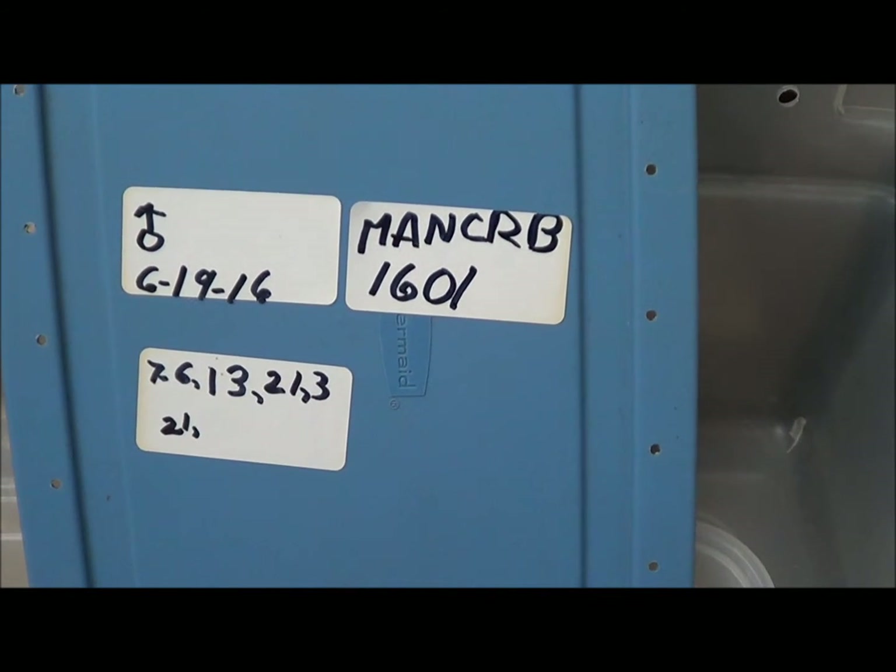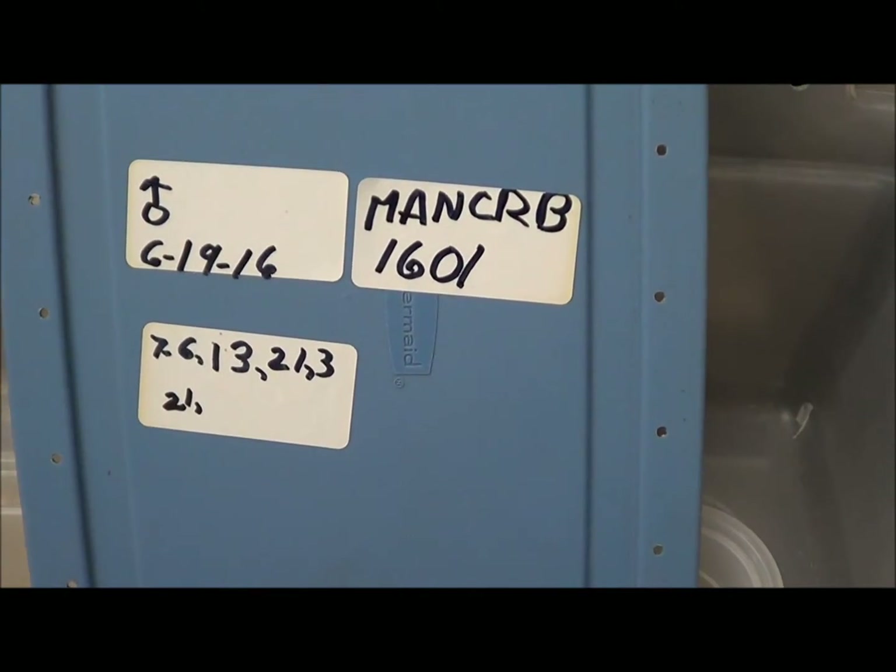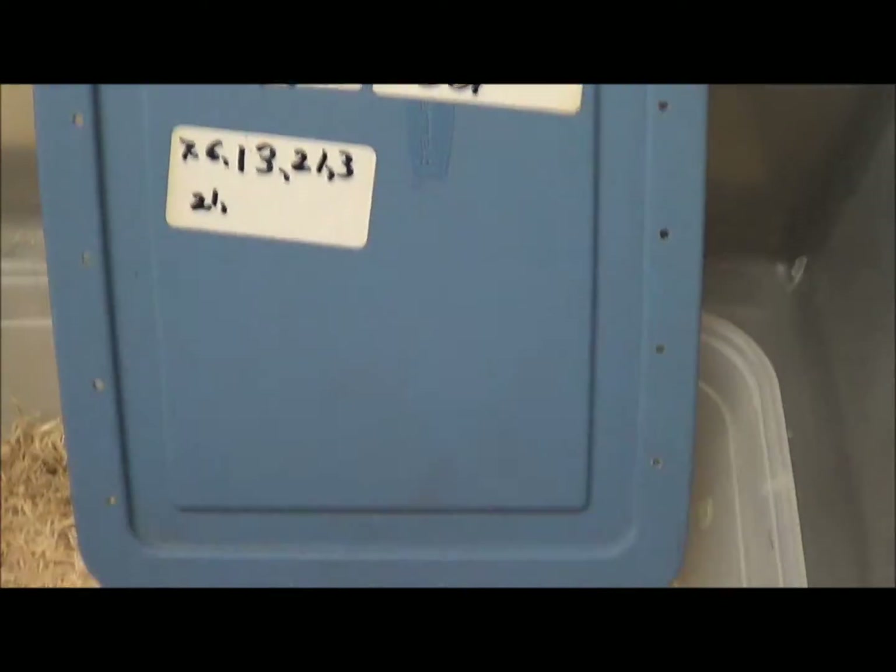These are four male anerythristic Colombian rainbow boas. They're going to be 1601, 1602, 1603, and 1604.